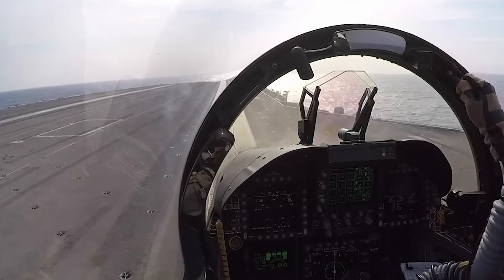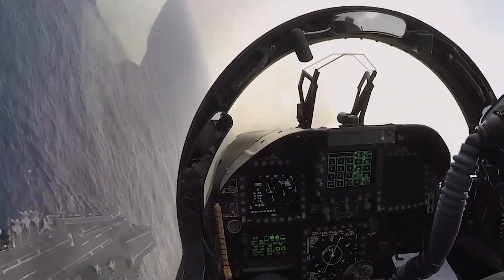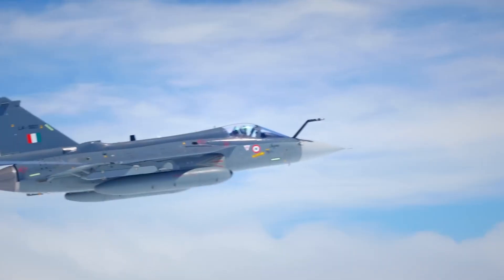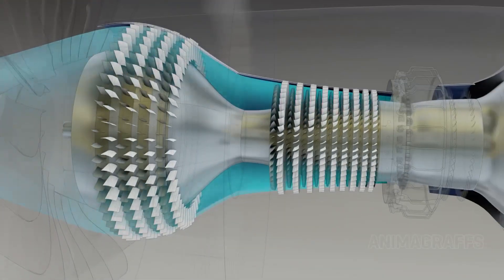Modern air combat still values visual identification at close range, and before radar or IR sensors even pick it up, a smoke trail can reveal your position, altitude, and heading. For modern engines like the F-404 used in Tejas, the smokeless design isn't just about stealth. It's about better fuel-air mixing and more efficient combustion.